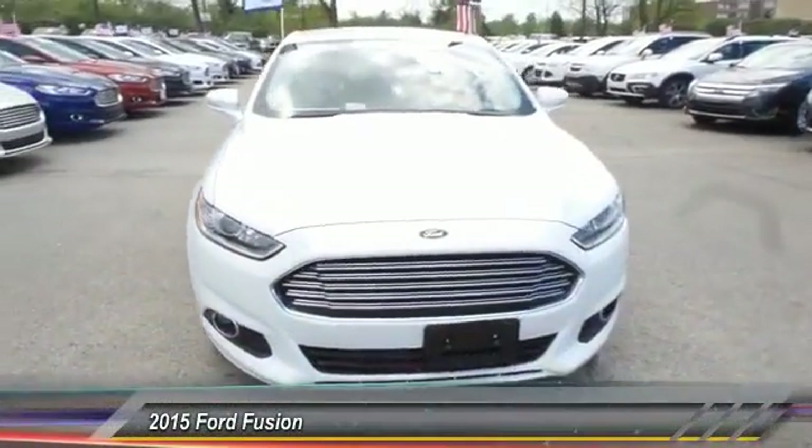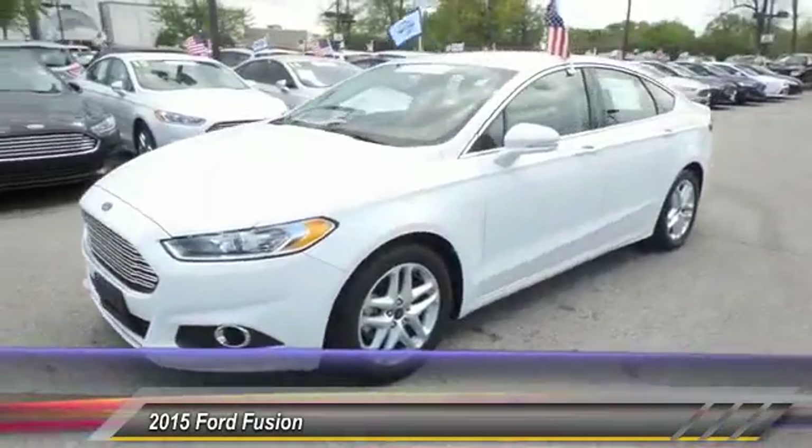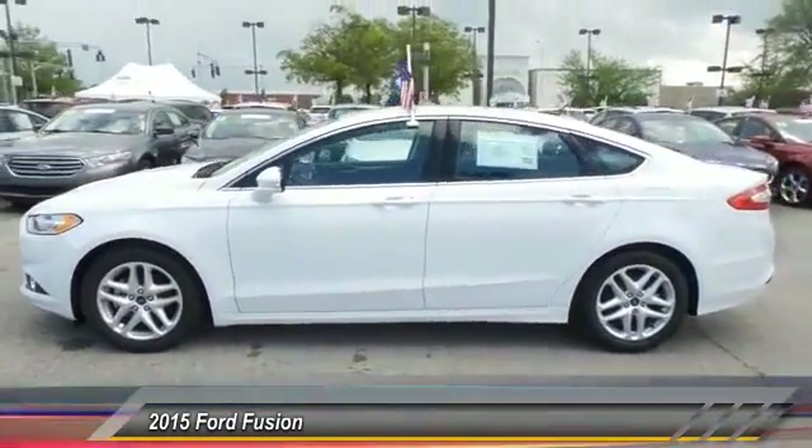The 2015 Ford Fusion. You can have both — impressive power and great economy in a Fusion, and it is priced below $20,000.